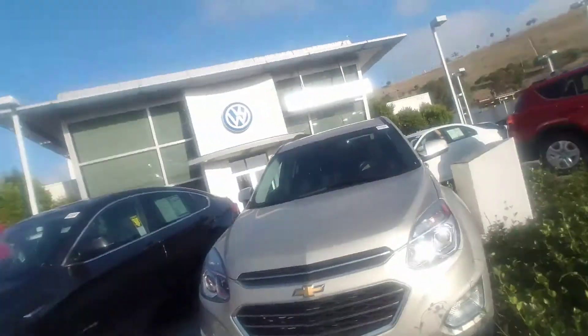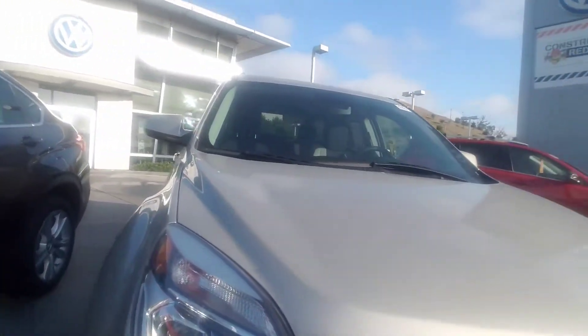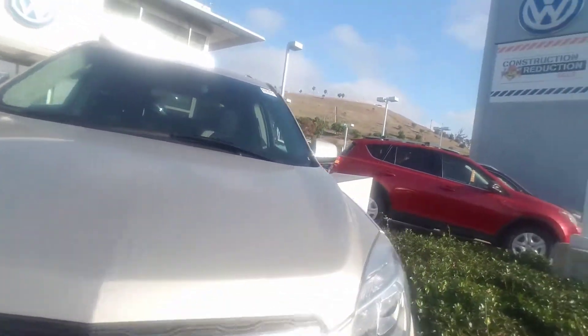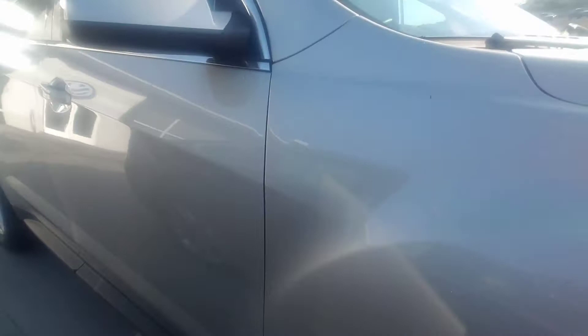Hi, this is Whitney from Capistrano Mazda. I hope you're doing fantastic. I have the Chevy right here behind me. It's on one of our display pads, so it's right by the freeway, so it's a little bit noisy.